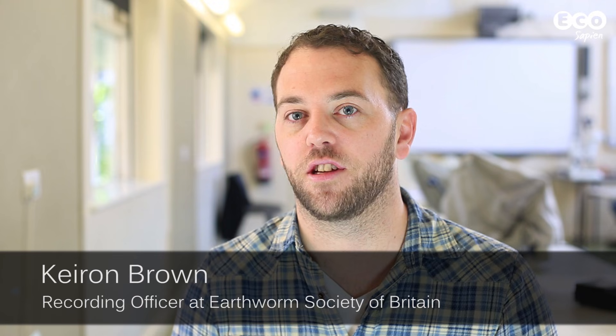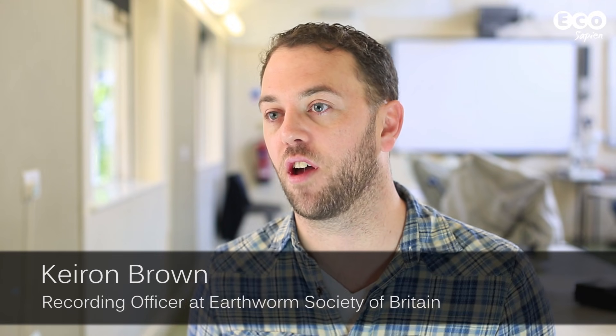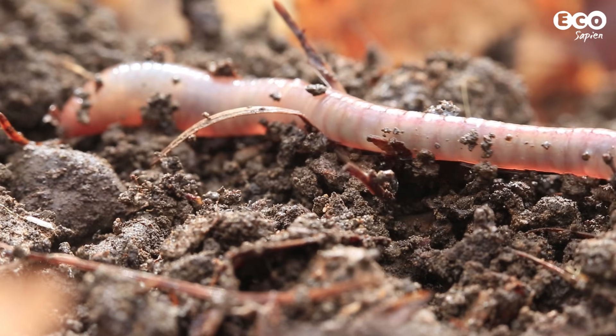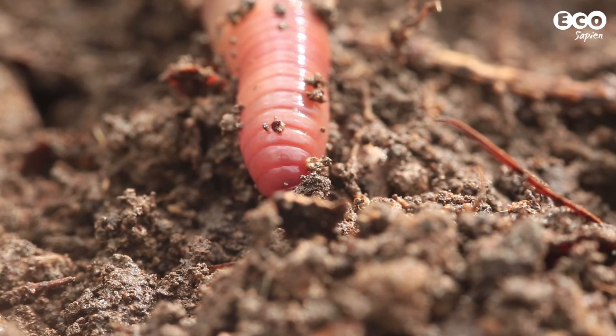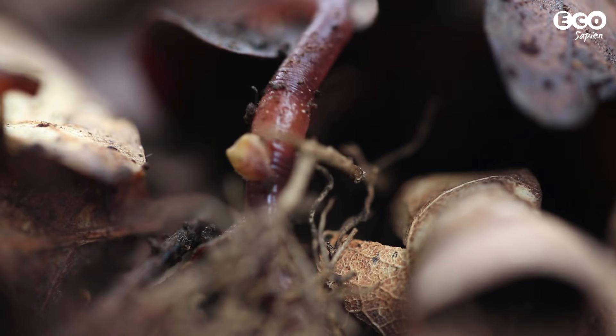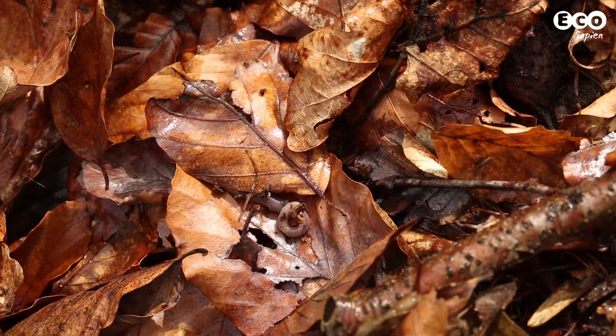Earthworms are very ecologically important organisms. They perform a lot of ecosystem services for us, including helping prevent flooding, helping aerate the soil, decomposing vegetable matter, and putting nutrients back into the soil. So without knowing where our earthworms are, we really don't know whether we're doing things that help or destroy these ecosystem services. In particular, we've got some very rare species that we have just random dots on maps.